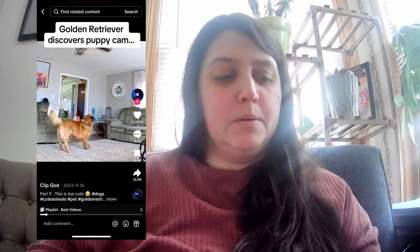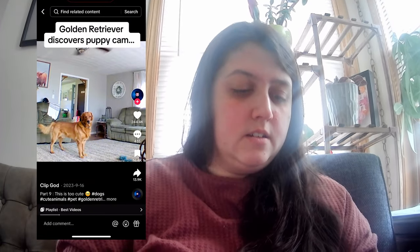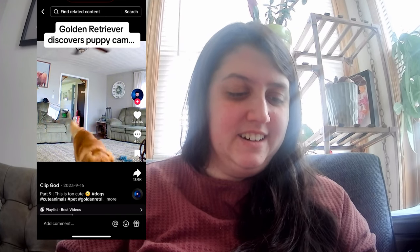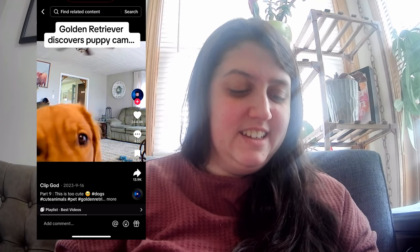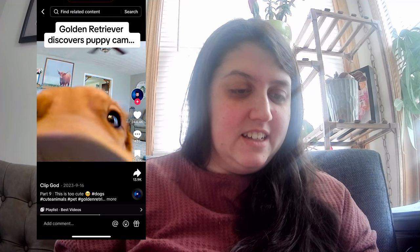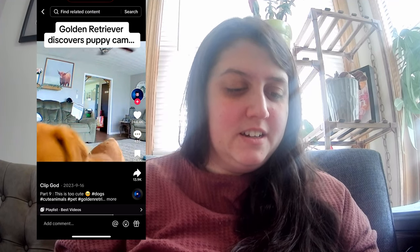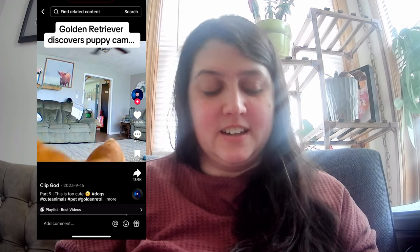Golden retriever discovers puppy cam — what are you doing? I wonder if you can sense the camera, or is it just being a curious dog? What is this weird thing?